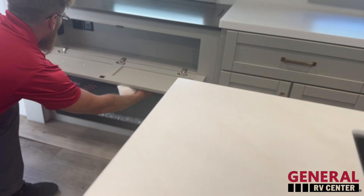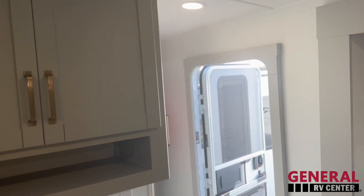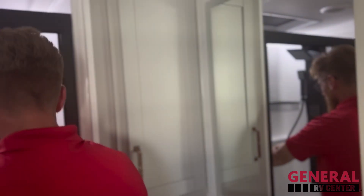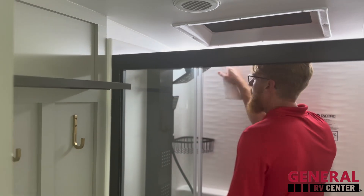Check out this bathroom — small little thing but kind of nice. They do that one-piece full fiberglass shower here. One thing I like about Brinkley's is this little LED strip they put inside all of them — just a little more light, kind of nice.